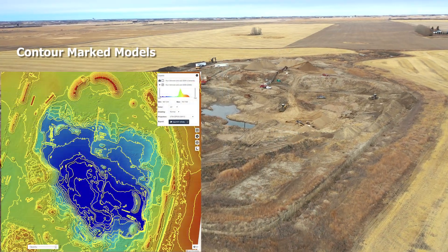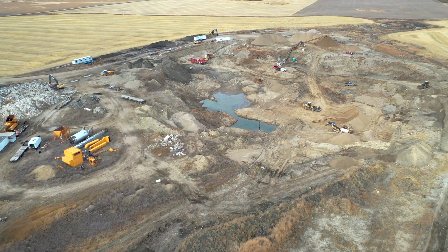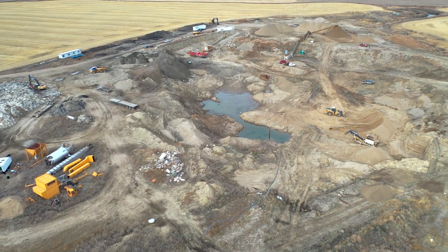Models can display contours. With the help of a topographical map, designers can make adjustments according to changes in elevation and terrain when planning a project.